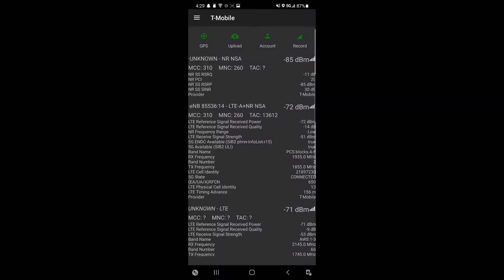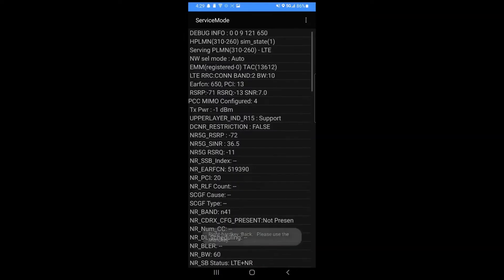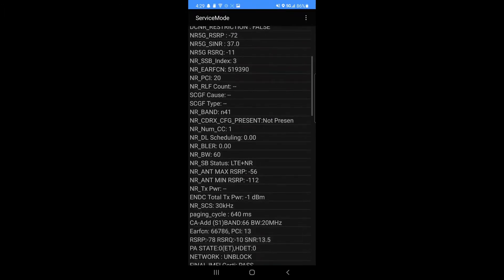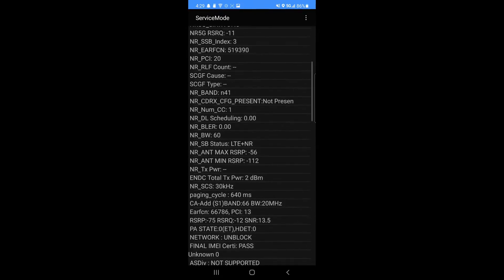Now as I get this test started, I should go over what they're running. We're looking at band 2 at 10 megahertz, which is pretty common deployment for Oregon at this point — pretty much everywhere. And holy moly, would you look at that. We got N41 at 60 and of course our basically statewide layer of band 66 at 20.